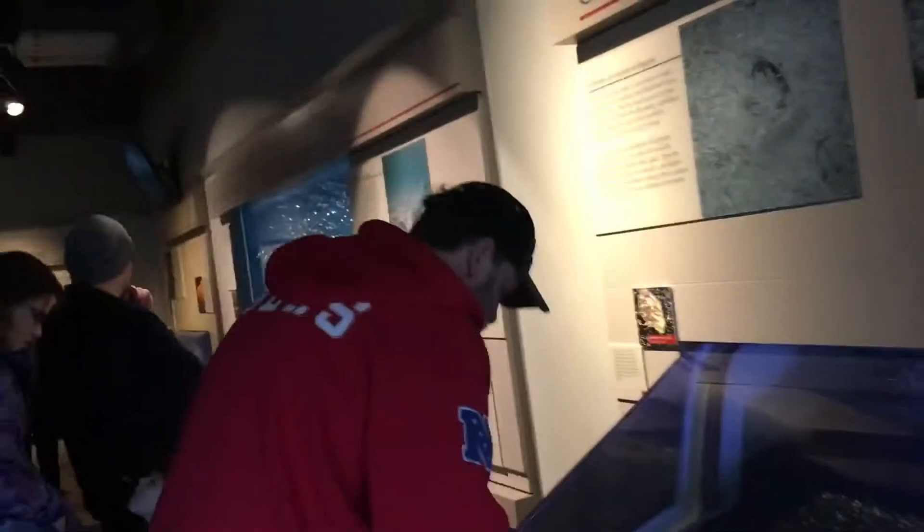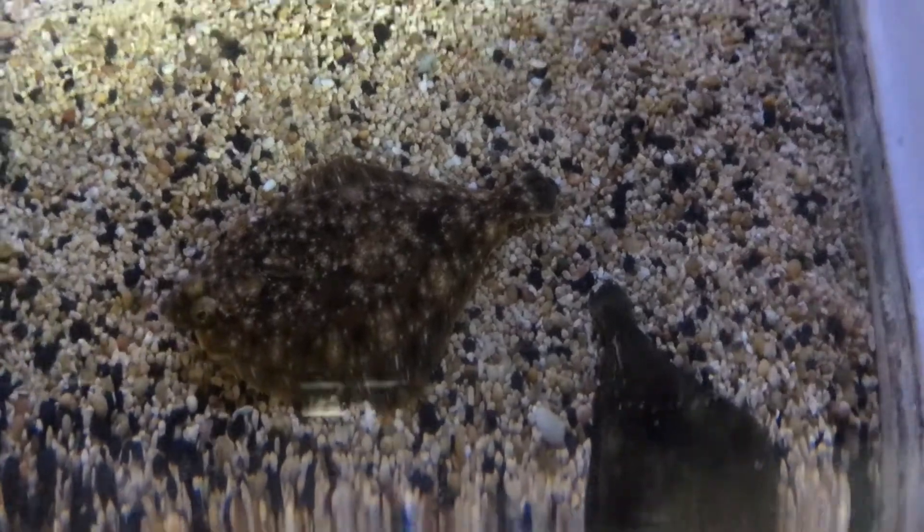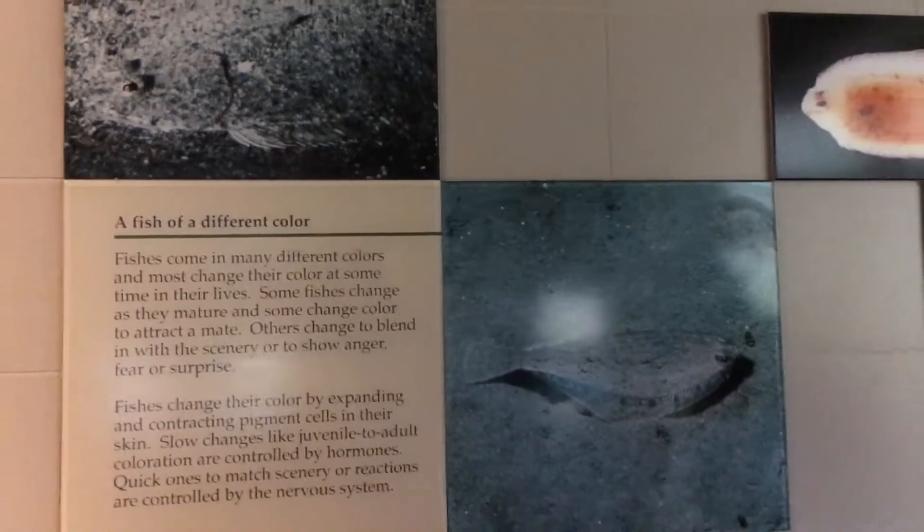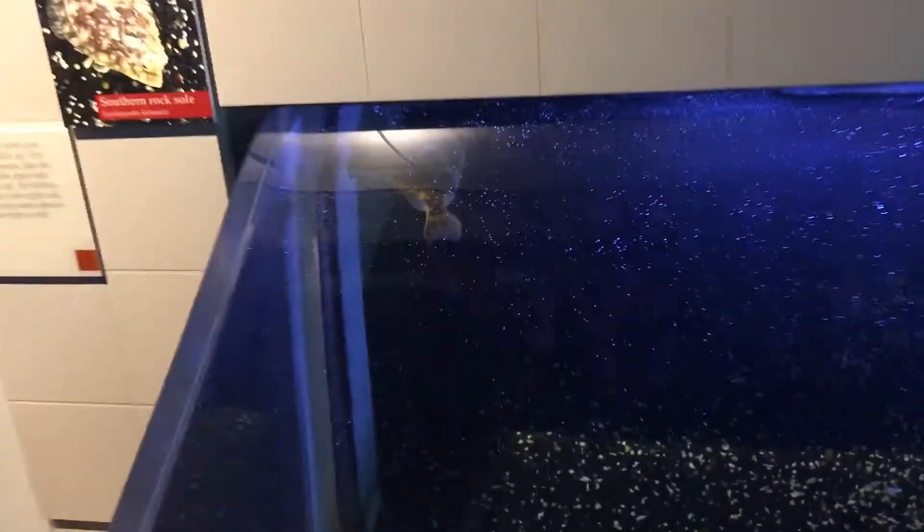See what you guys are looking at? Look at this. What is he? It's a southern rock stone. Yeah, that's what he's got. Very cool. These are the bottom fish. They're hiding back there, man. He's going to hide. I don't see any good leg layers. That's a spiny dog, she says.